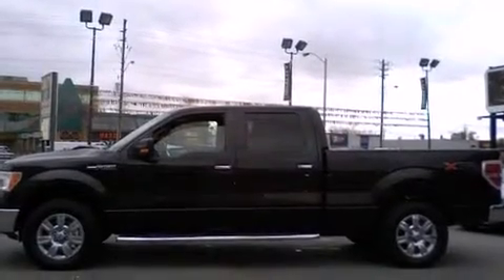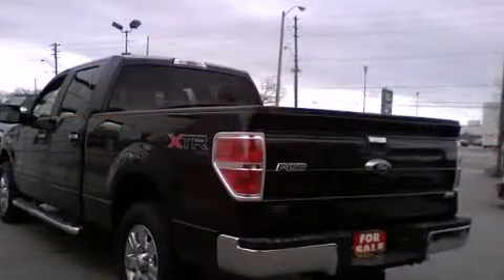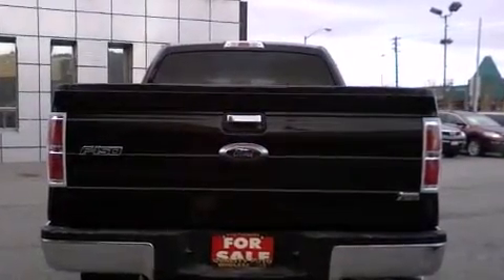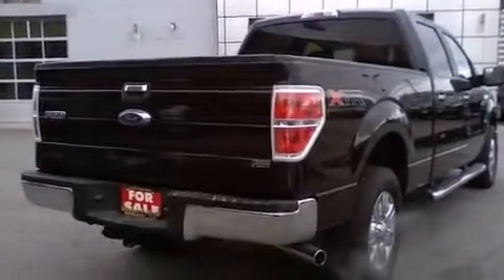Discerning drivers will appreciate the 2010 Ford F-150. A 5.4 liter V8 engine pairs with a sophisticated six-speed automatic transmission, providing a smooth and predictable driving experience. Four-wheel drive allows you to go places you've only imagined.